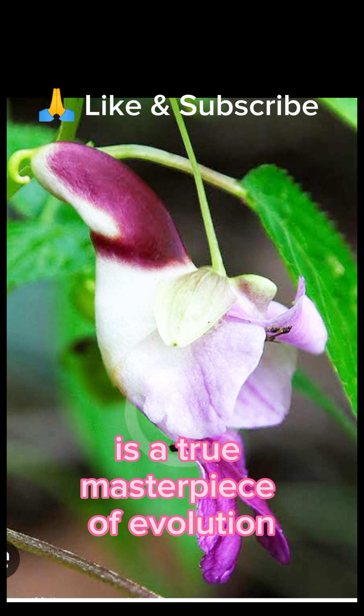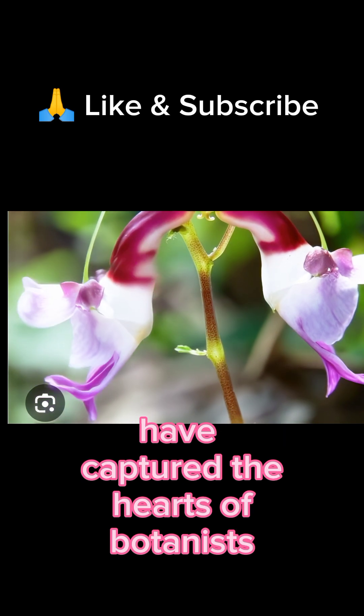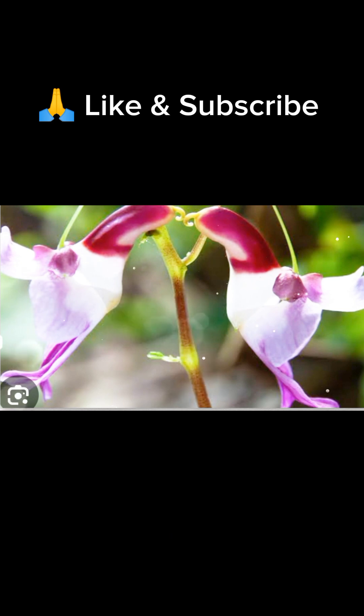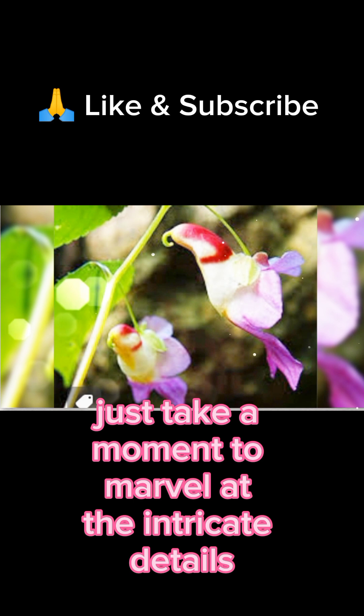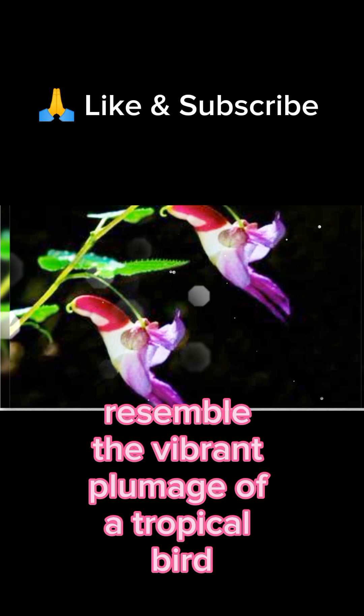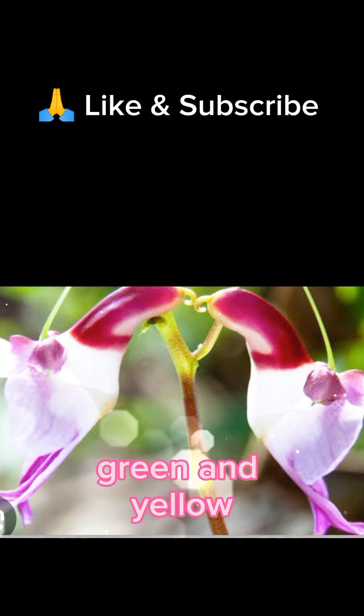It is a true masterpiece of evolution. Its incredible beauty and exotic appearance have captured the hearts of botanists and garden enthusiasts around the globe. Just take a moment to marvel at the intricate details of the parrot flower — its striking petals resemble the vibrant plumage of a tropical bird, complete with shades of red, green, and yellow.